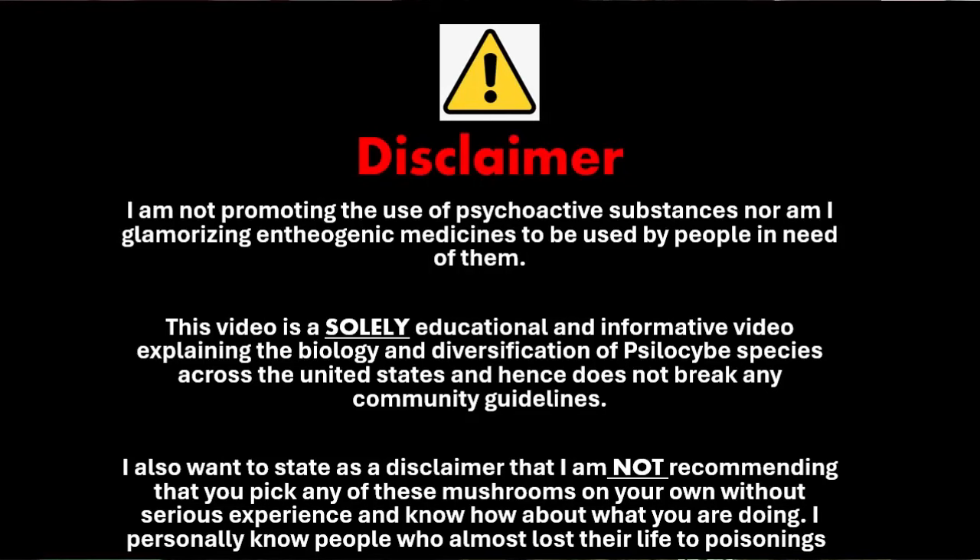I am not promoting the use of psychoactive substances, nor am I glamorizing entheogenic medicines to be used by people in need of them. This video is solely educational and informative, explaining the biology and diversification of psilocybe species across the United States, and hence does not break any community guidelines.